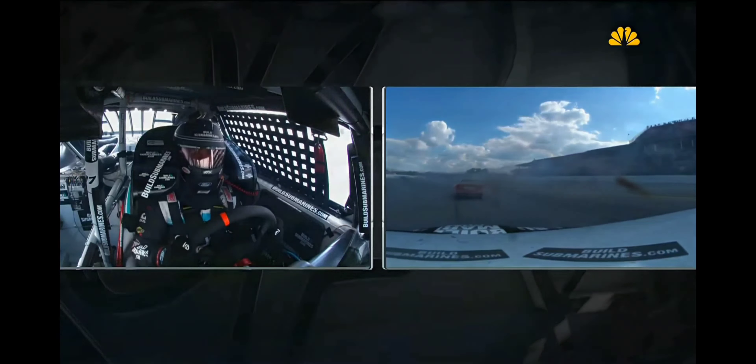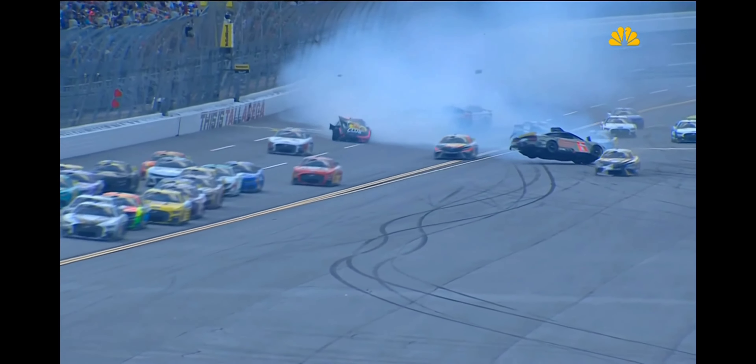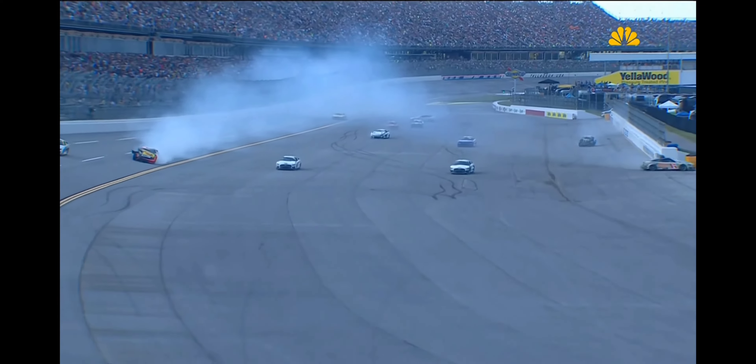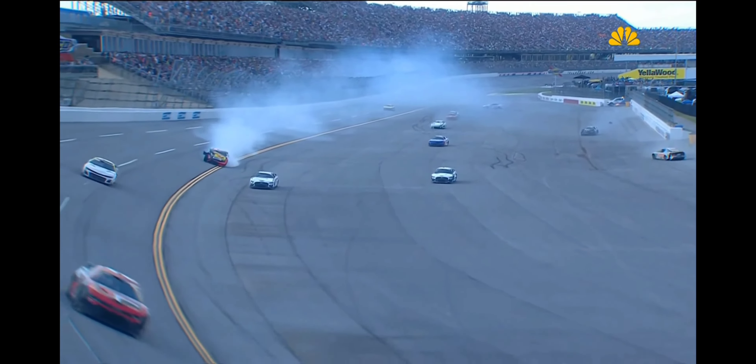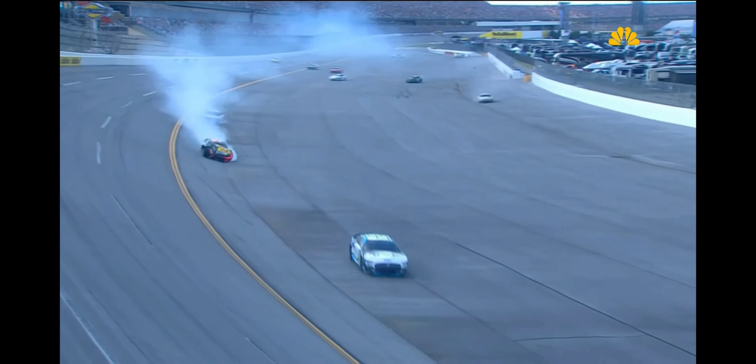Kevin Harvick is the race leader. The field is going to be coming to a stop on the exit of turn four on the short straightaway. A red flag is about to be put out — there's a lot of cleanup needed at the tri-oval area and into turn number one. We'll update you on the cleanup progress when we come back. From Talladega Superspeedway, this is the Motor Racing Network, the voice of NASCAR.